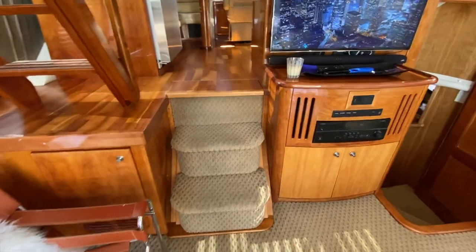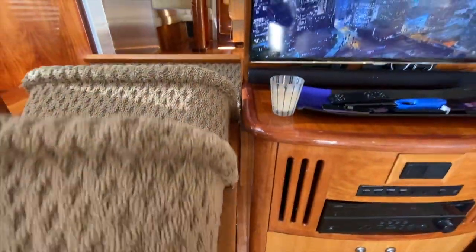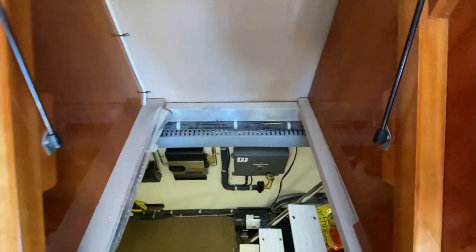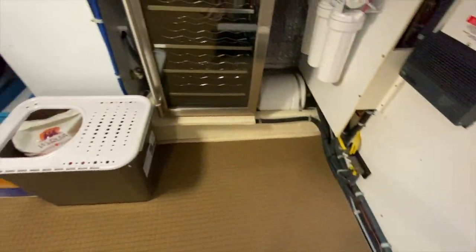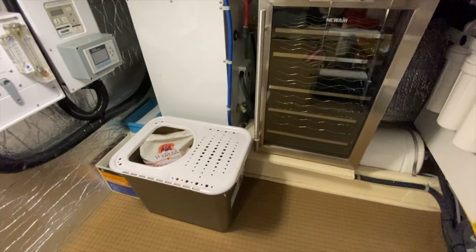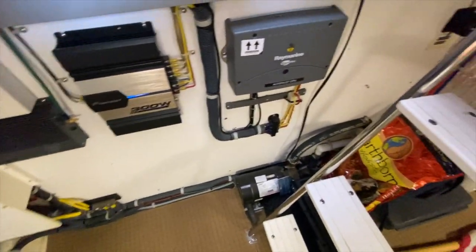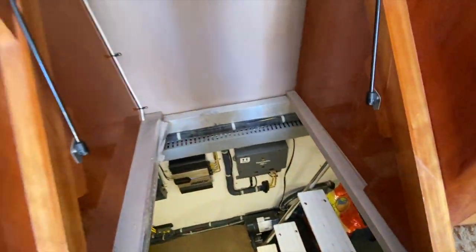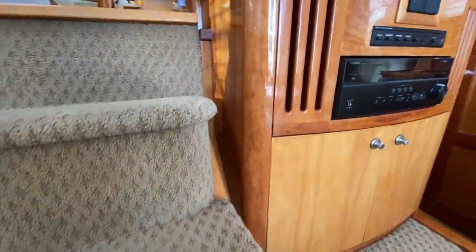This is also nice access to the engine and storage room compartment. This lifts up and gives you great accessibility down here. There's a wine cooler, the water maker systems in there, access to the engine room, and an amazing amount of storage to be found. This is a nice gas shock, so it's very easy to access that area.